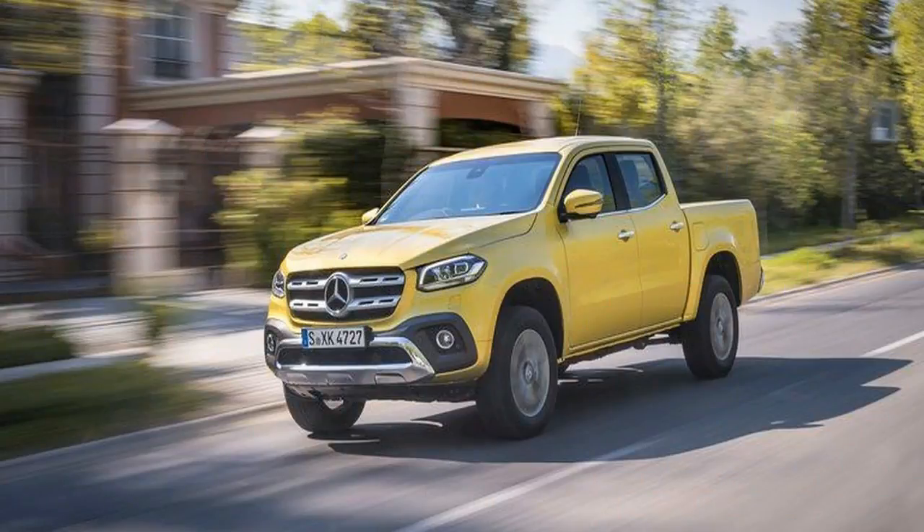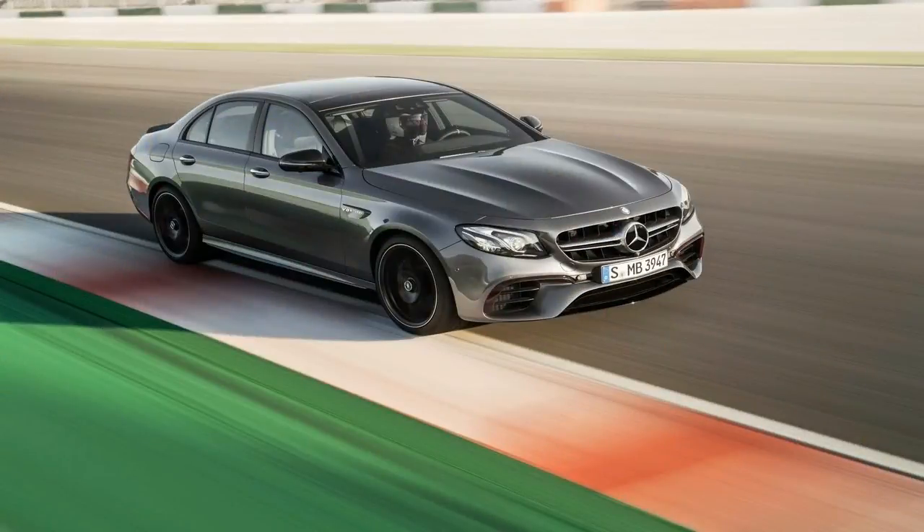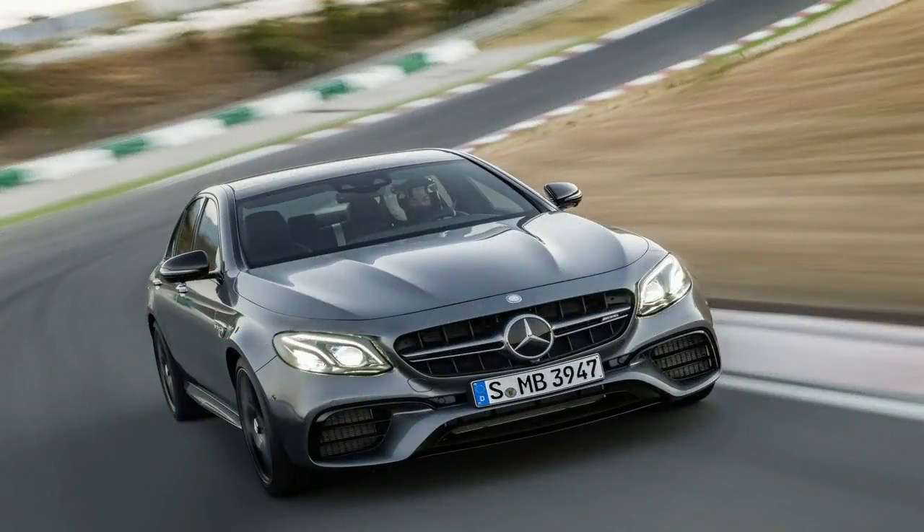We also never got the chance to test the X-Class with a load on board to find out how well the setup works. We did, however, get to test the high-posture 222 mm ground clearance Aussie-spec right-hand drive X250D on a rather benign off-road course that most clearly demonstrated the vehicle's decent 30-degree approach angle and the effectiveness of its hill-descent control system.